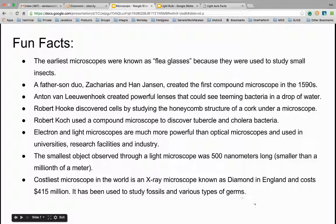Fun facts about microscopes. The earliest microscopes were known as flea glasses because they were used to study small insects. A father-son duo, Zacharias and Hans Janssen, created the first compound microscope in the 1590s.